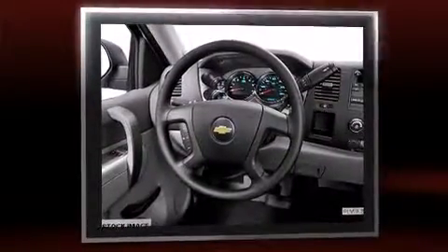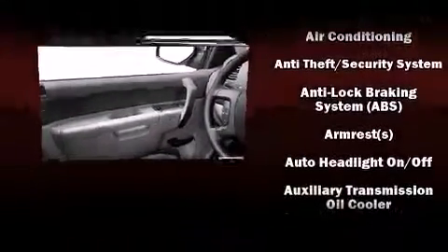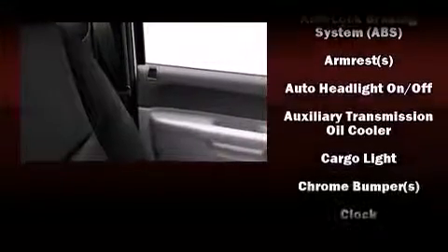All of the premium features expected of a Chevrolet are offered, including a tachometer, variably intermittent wipers, a rear step bumper, and air conditioning.